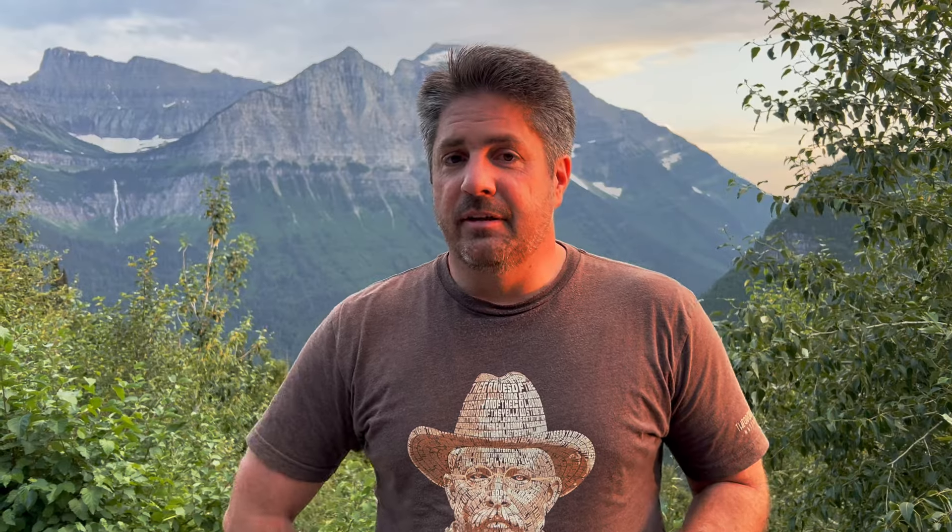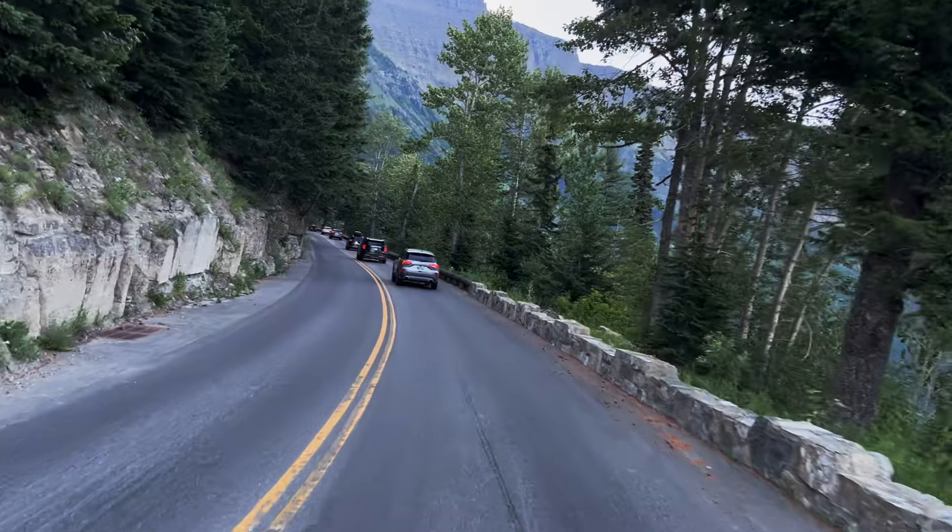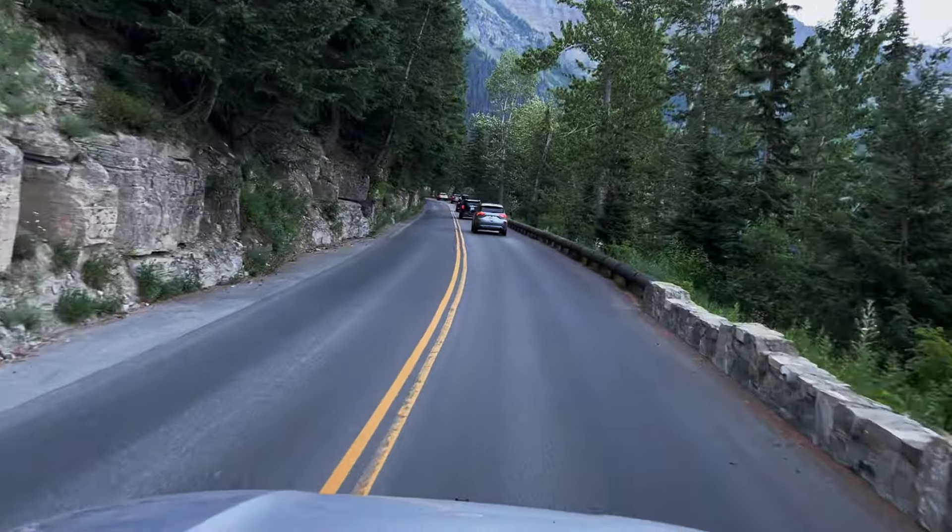The next thing to know is that not all vehicles are allowed on the road. If you have a longer vehicle, like an RV, you're not going to be able to go on it. If your vehicle is longer than 21 feet — including if you're pulling a trailer — you can't go on the Going to the Sun Road. If it's wider than eight feet, you can't go on the road either.